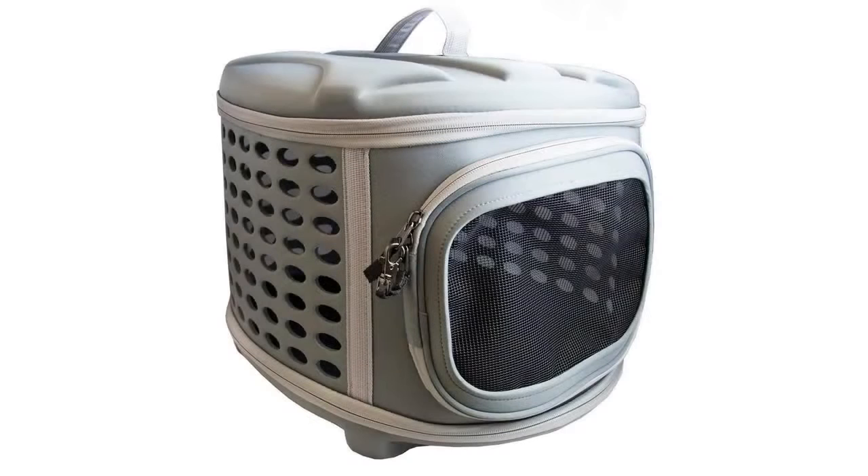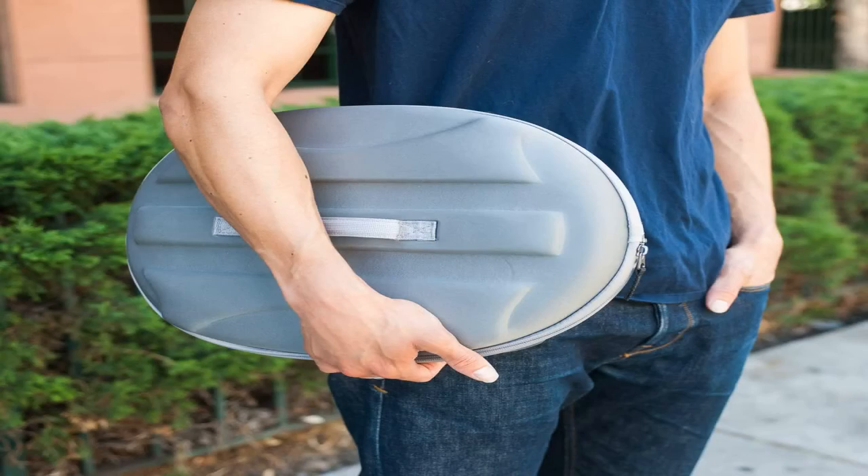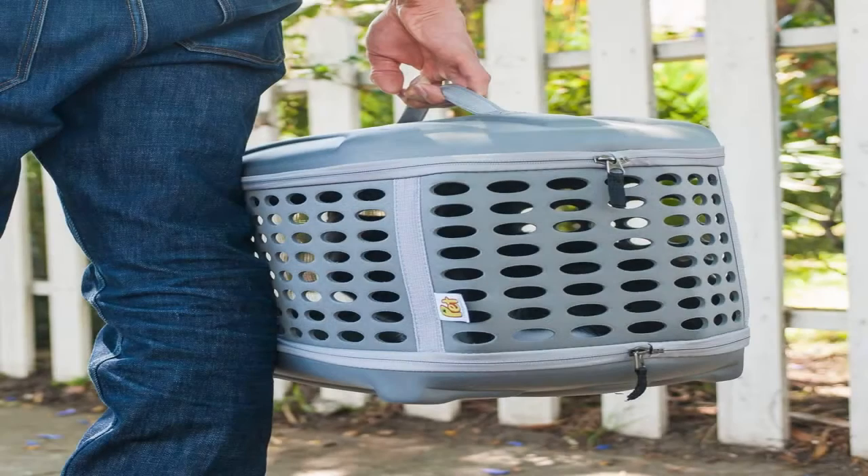Pet Magasin Hard Cover Collapsible Cat Carrier, Pet Travel Kennel with Top Load. This innovative pet carrier uses a unique design to give you everything you and your pet could want in a carrier. The hard top and bottom give your pet protection from rain, damp ground, and any accidental bumps and knocks while they're being carried about.